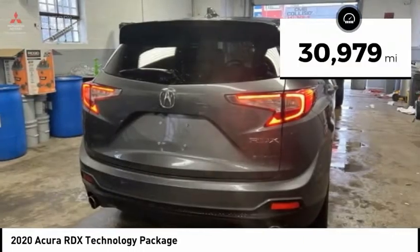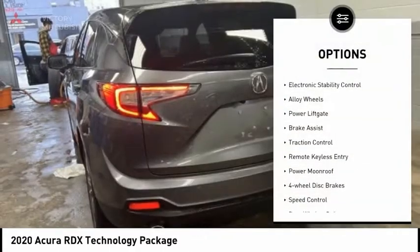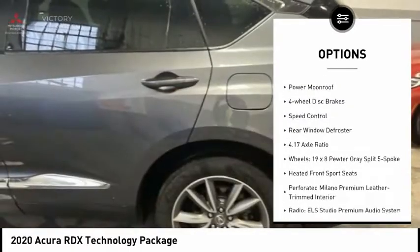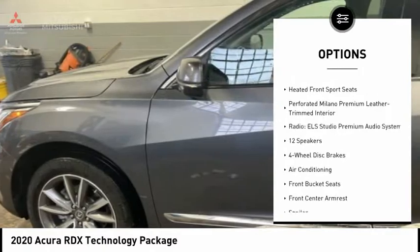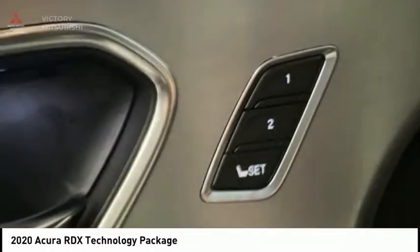This vehicle has less than 35,000 miles. Here are some of this vehicle's great options: electronic stability control, alloy wheels, power lift gate, brake assist, traction control, remote keyless entry, power moonroof, four-wheel disc brakes, speed control, and rear window defroster.